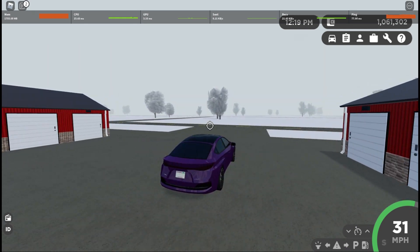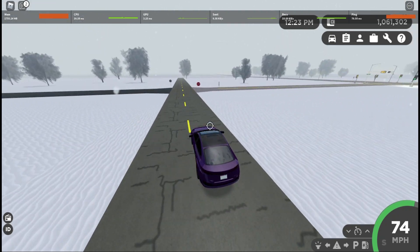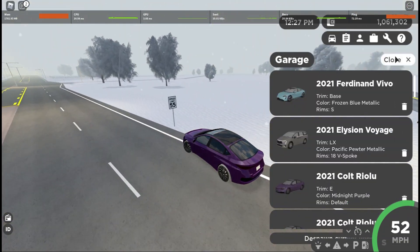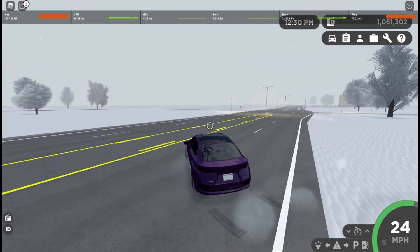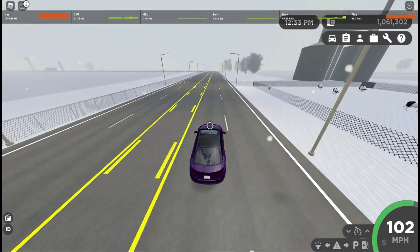Since it's an electric car, the acceleration is going to be ridiculous, and it only has one gear. I have this thing in the E trim with the midnight purple color and default rims, which are the only rims you can get. There also is a gas variant of this car, which I believe is the G trim.